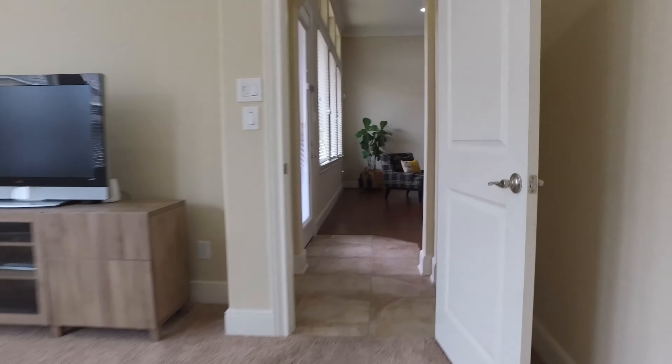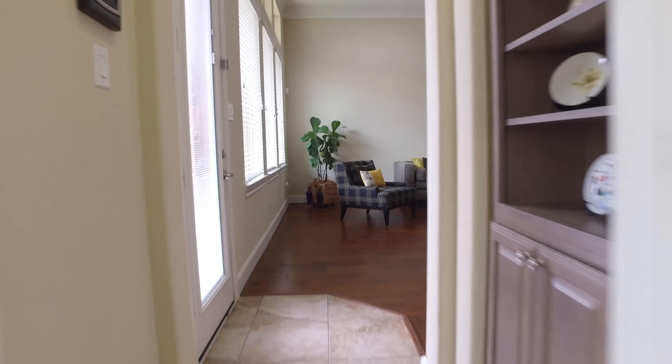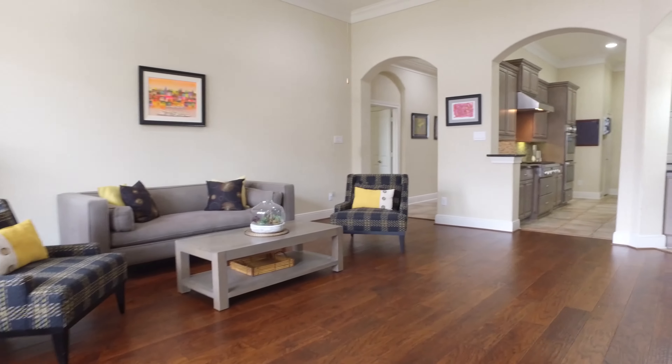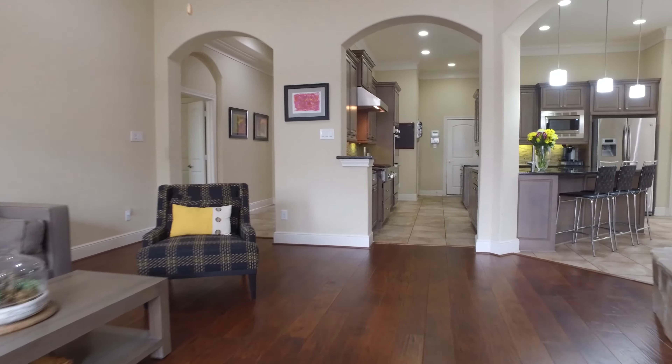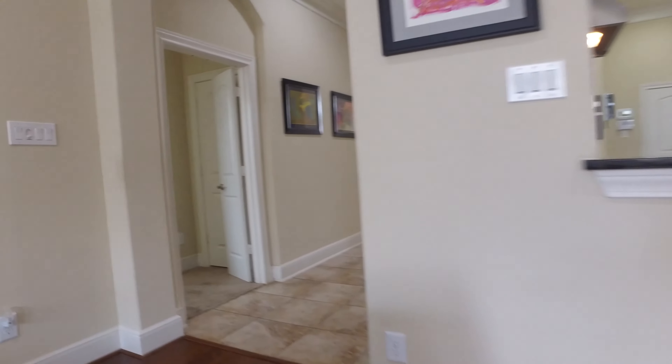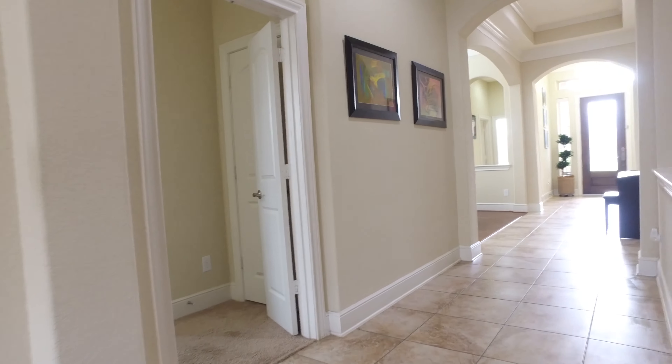So cozy in here. Custom built-ins with shelves periodically throughout the house that coincide with the same colors in the kitchen. A lot of thought went into the planning of this home and the color schemes.